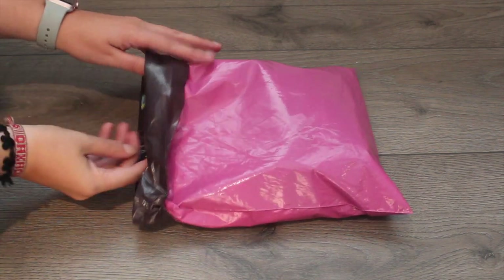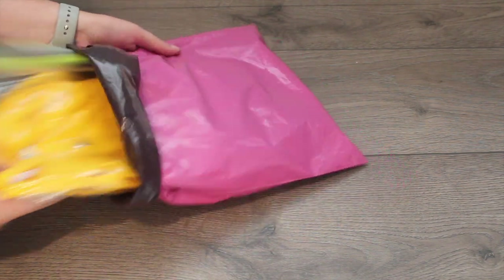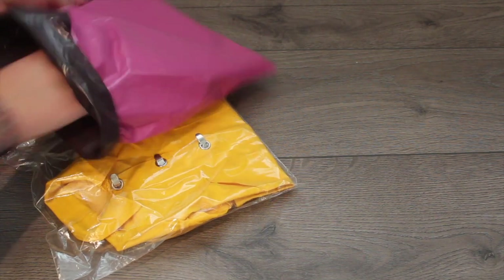So first up, I have some packages I purchased from an online Facebook group. I have two items from Retired Outfits or a Collection.